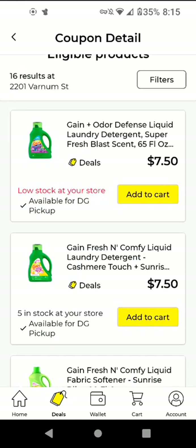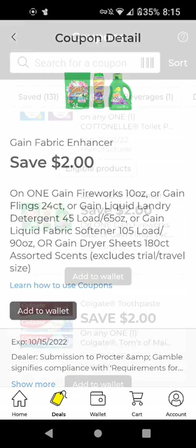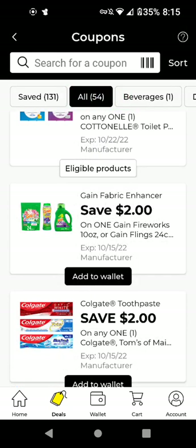The Gain — these are $7.50. With this $2 off digital it'll be $5.50. And this will be a good one to include in a Gain scenario.